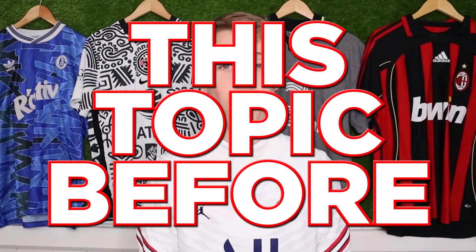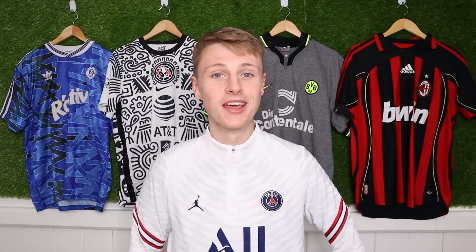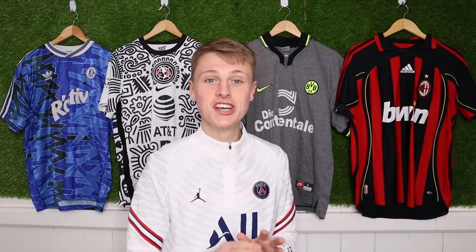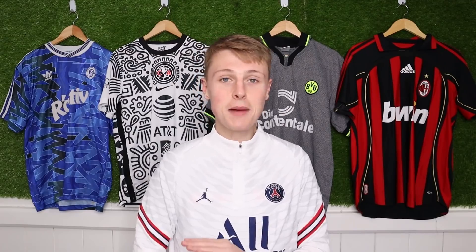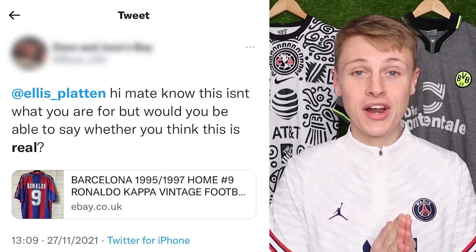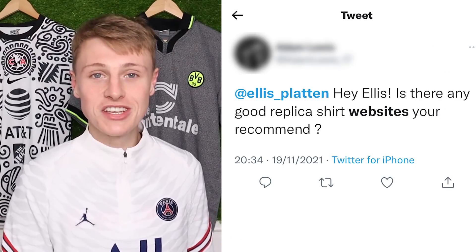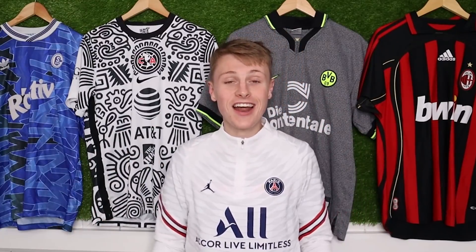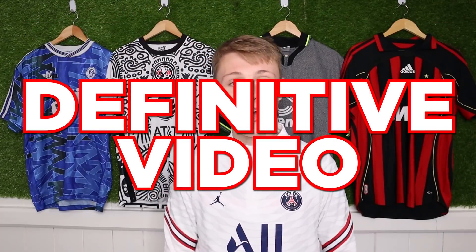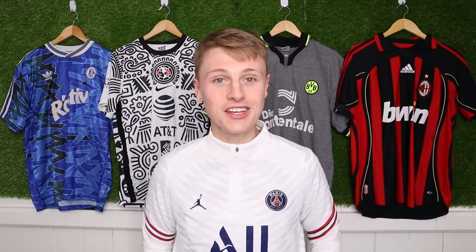I'm aware I've covered this topic before, but just look at what I look like - look at how bad the video is. Let's do this properly. Still, by far and away, my most asked question every single day - about dozens of them every day - is 'Ellis, is this shirt real?' or 'Ellis, what do you think of this website?' And it's driving me insane, and I can't possibly answer all of them. So this is the definitive video where we cover how to spot fake shirts.